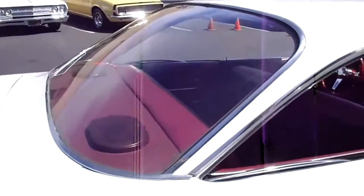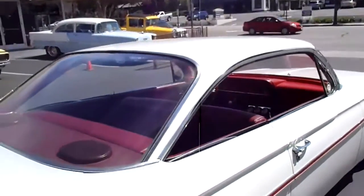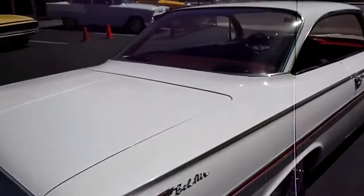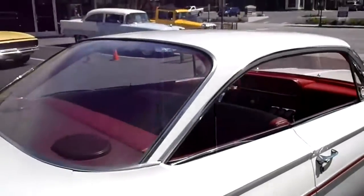One of the most popular body styles out there — Impala, Bel Air, Biscayne. Put them in the two-door hardtop configuration, no posts, put all the windows down, it's wide open.